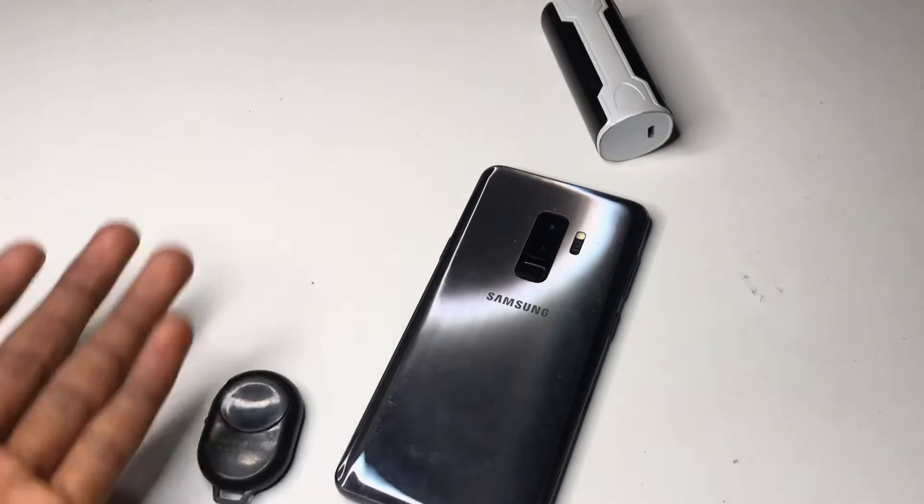The phone has 6 gigabytes of RAM. The front camera is 8 megapixels while the back camera is 12 megapixels, and they are both clear. The processor is the Samsung Exynos 8910. The phone was released in 2018 and is also working well in 2021. The graphics and display are good, and it has 64 gigabytes of storage.